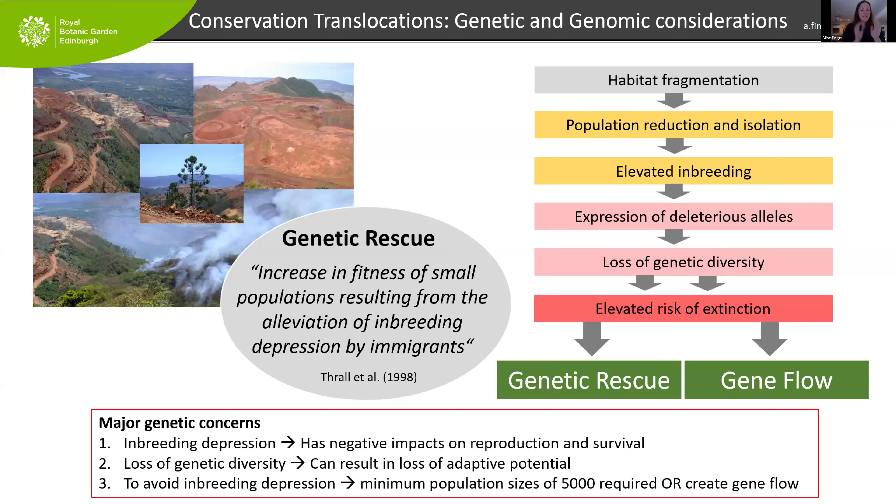To avoid inbreeding depression according to the latest literature, we need a minimum population size of 5,000 individuals — and I don't think many translocation projects will achieve that. The alternative is to create gene flow: smaller populations that are genetically connected, either geographically close or with other means of exchanging genes. Even then we need large numbers. The main message is: when we do translocations, we want to think big in terms of numbers.